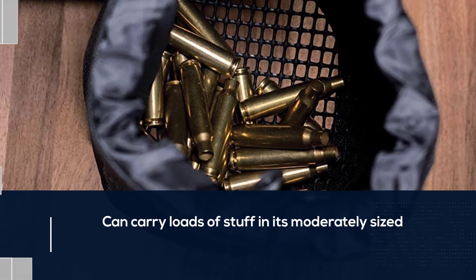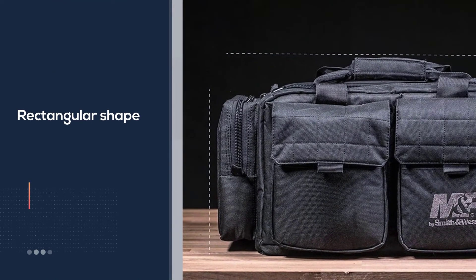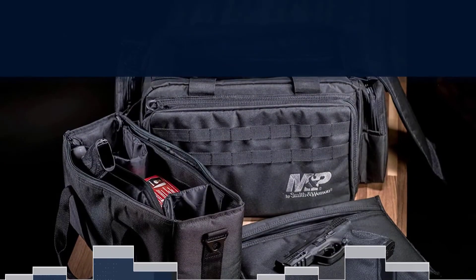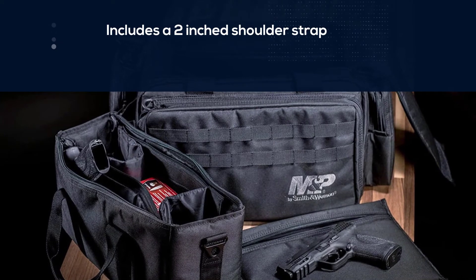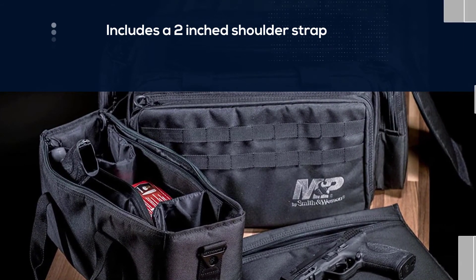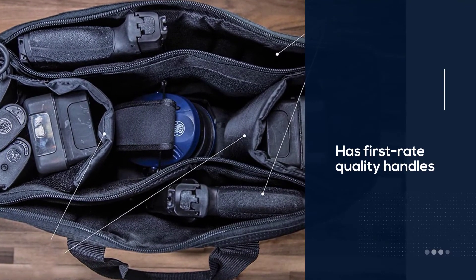Being a veteran manufacturer, Smith & Wesson are well-informed with ideas of a typical range day, and to manage that they provided enough customization and space inside the bag. Besides, this shooting range bag also includes a 2-inch shoulder strap and first-rate quality handles on the bag, thus ensuring the longevity of the best pistol range bag for years to come.